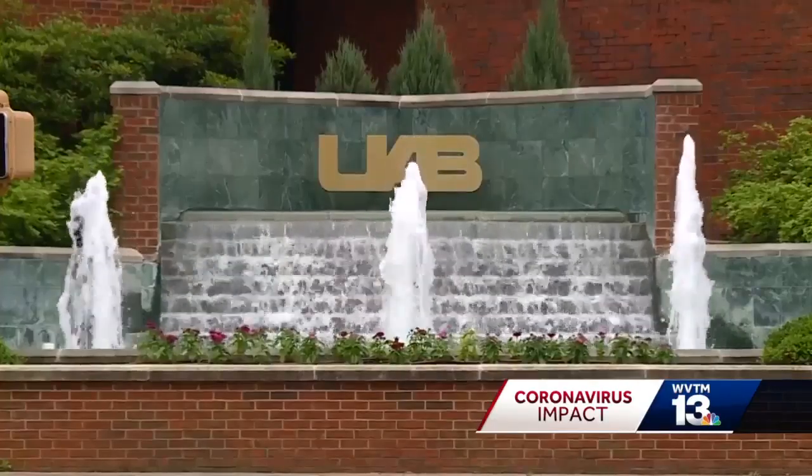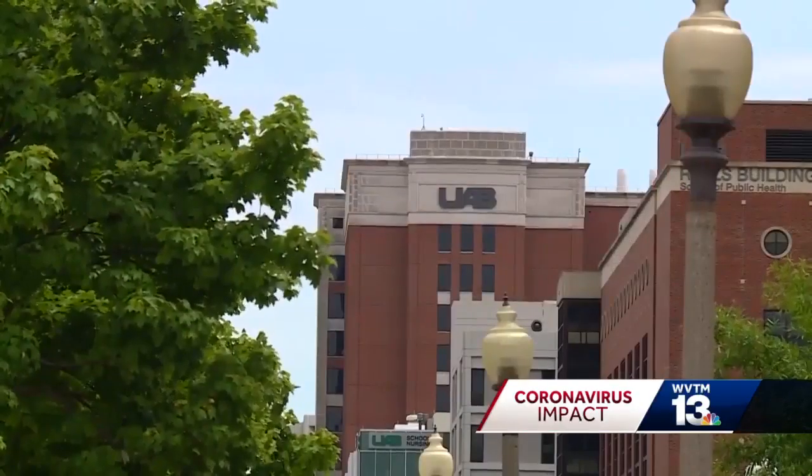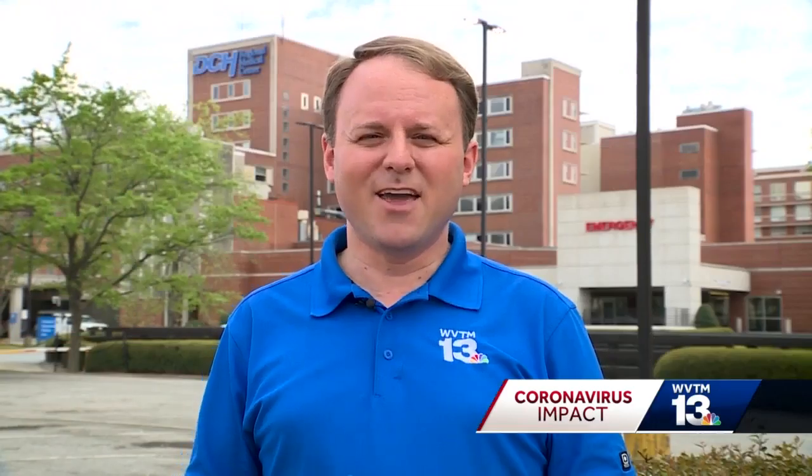We checked with UAB Hospital in Birmingham, and it too is having a shortage with the same type of equipment. But back out here at DCH, the hospital tells me it's doing what it can to manage that shortage and says it's also getting some help from the state.